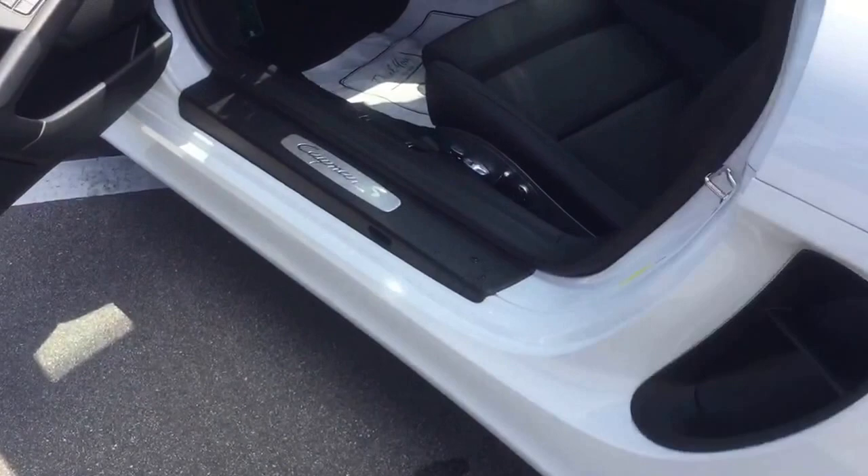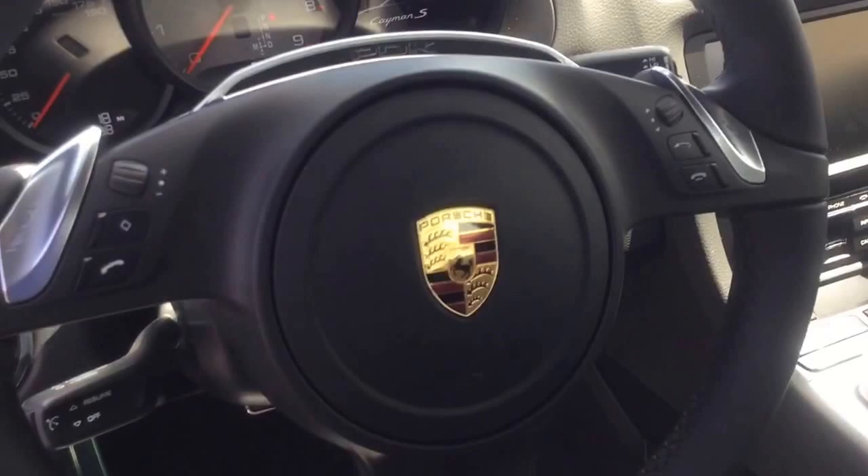It has a 14-way power seat with leg extension, a multi-function steering wheel with controls, and a PDK double clutch transmission with navigation. It's a pure two-seater, mid-engine vehicle.